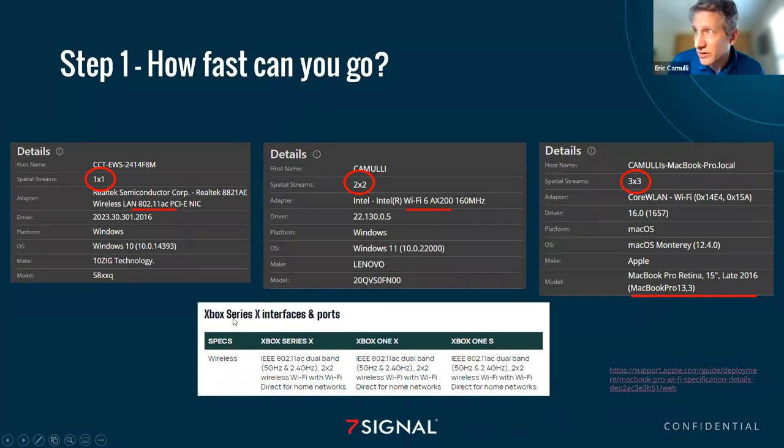Here's another important one — your Xbox. You want your Xbox or PlayStation to go as fast as it can. What are its capabilities? You've got to go out and do the research. When you Google and search, you'll find that the latest Xbox Series X has 802.11ac and is a two-by-two. That's important to note — it's going to directly correlate to how fast you can go, which is important in understanding how fast you will go.